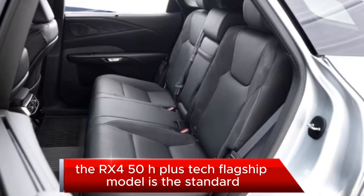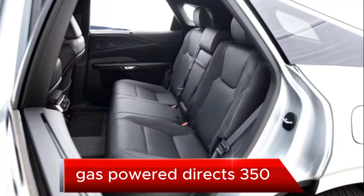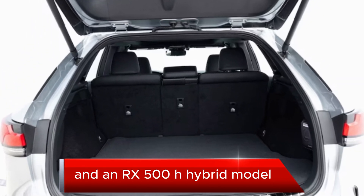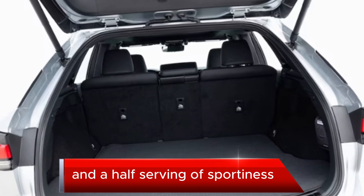Below the RX 450h Plus tech flagship model is the standard gas-powered RX 350, a similarly priced RX 350h hybrid, and an RX 500h hybrid model that trades some efficiency for power and a half-serving of sportiness.